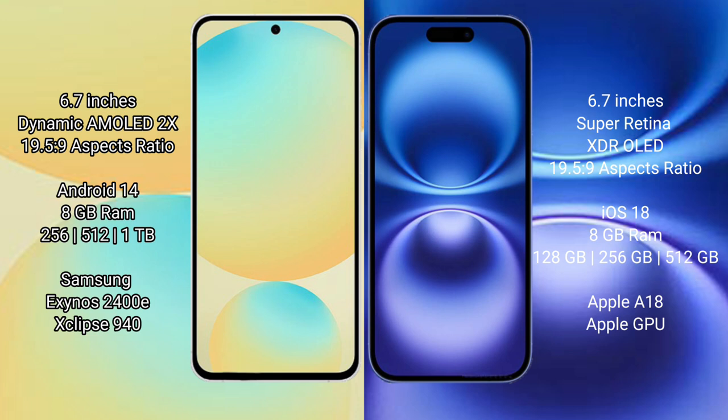The Samsung Galaxy S24 FE has an Exynos 1480 processor with GPU 940. The iPhone 16 Plus comes with 8GB RAM and up to 512GB internal storage, powered by the Apple A18 processor with Apple's GPU.